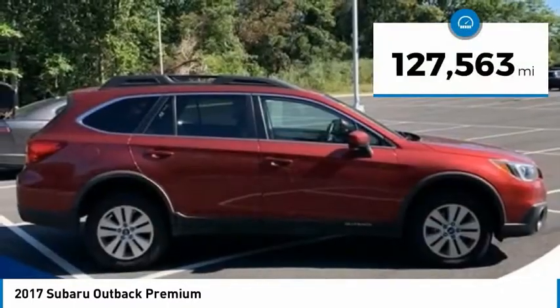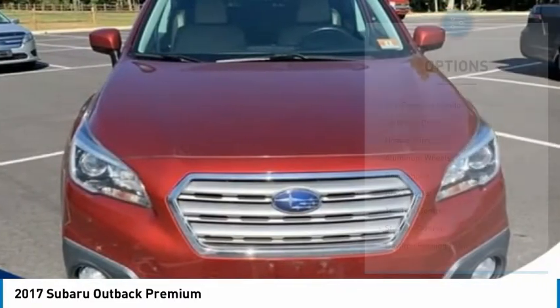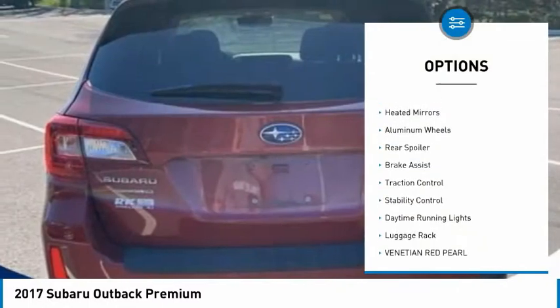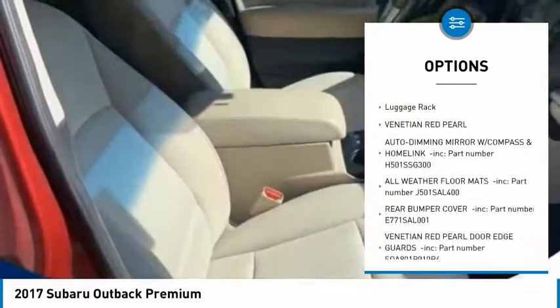This vehicle has less than 130,000 miles. Here are some of this vehicle's great options: tire pressure monitor, all wheel drive, heated mirrors, aluminum wheels, rear spoiler, brake assist.